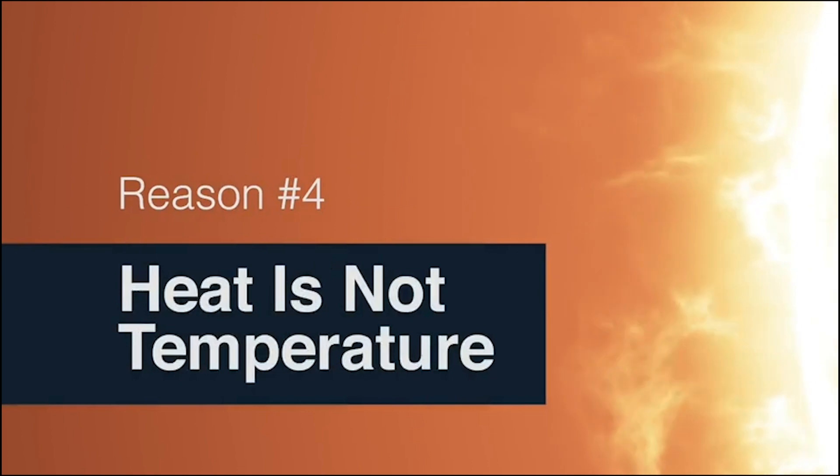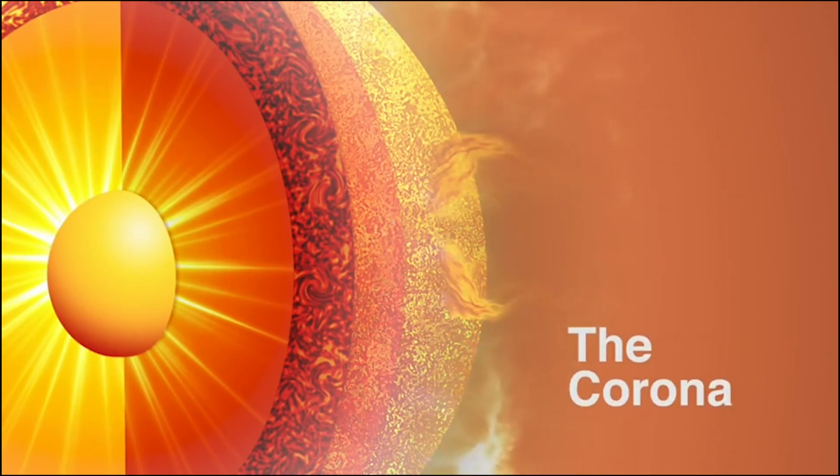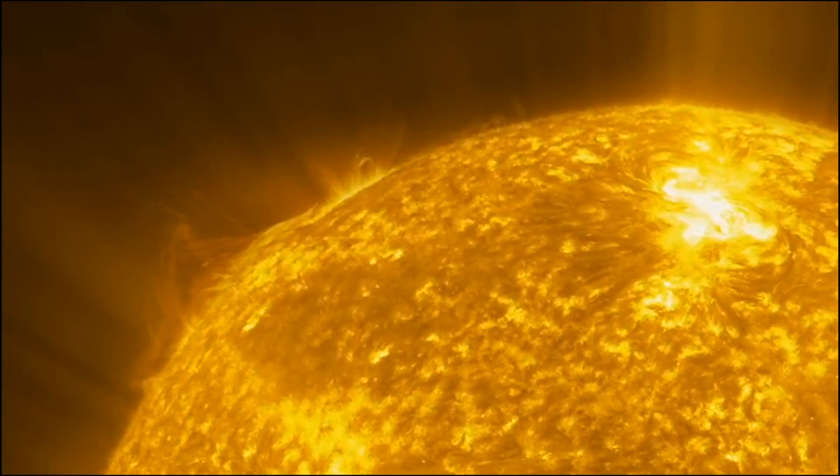Heat is not the same as temperature. Temperature is a measurement, but heat is energy transfer. This matters because the solar probe will be visiting the sun's outer layer, the corona. Like all stars, the sun is made of plasma, and how tightly packed that plasma is depends on the layer. While the sun's corona has a very high temperature, the plasma particles are fairly spread out — so even though the temperature in the corona is two to three million degrees Fahrenheit, the heat around the spacecraft is manageable.